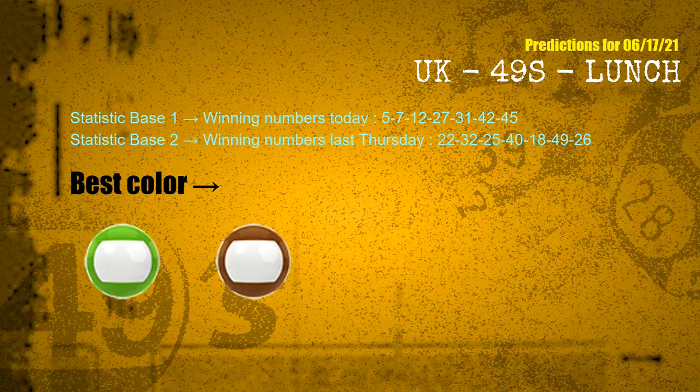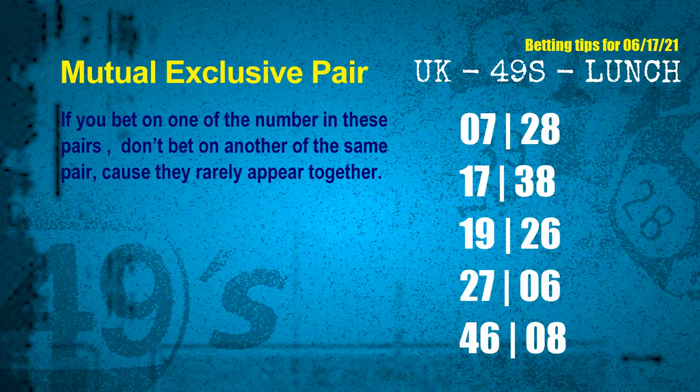According to the statistics above, with winning numbers today 05, 07, 12, 27, 31, 42, 45 and winning numbers last Thursday 22, 32, 25, 40, 18, 49, 26 — the frequent following colors are green and brown. Now we have some following ones and ball colors. Here are some tips to increase hit odds, such as mutual exclusive pairs.